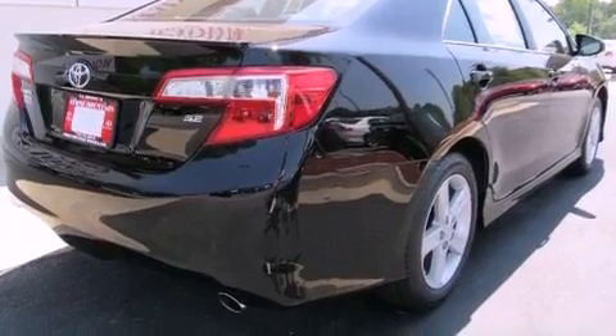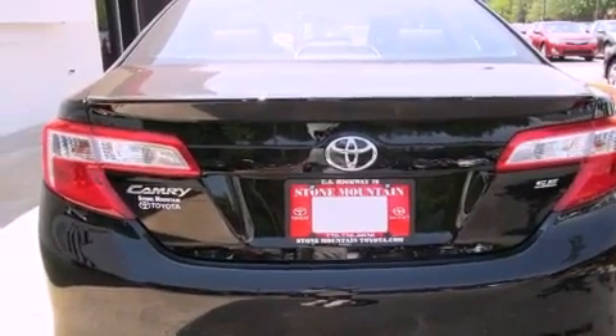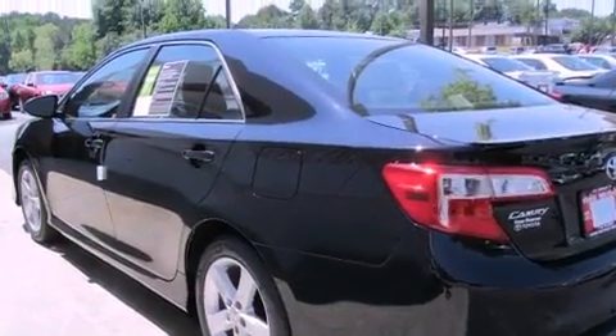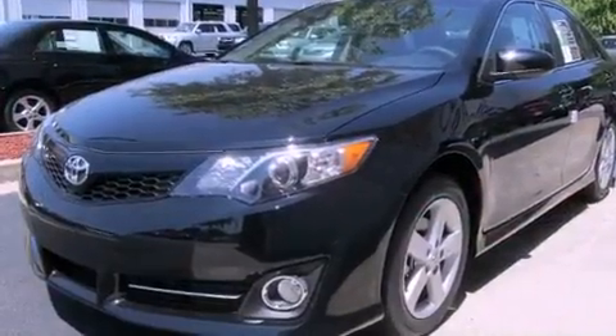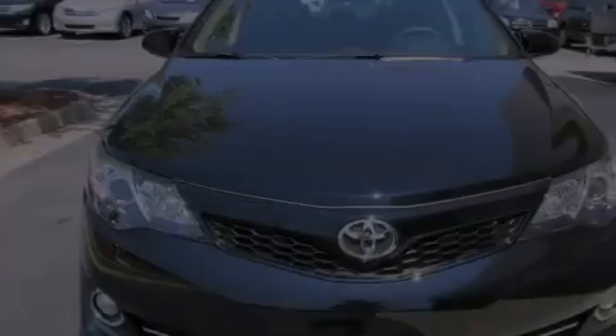Features include air conditioning, a split folding rear seat, cruise control, a CD player, a leather-wrapped steering wheel, a passenger side vanity mirror, a traction control system, an anti-lock braking system, a rear window defroster, and fog lamps.